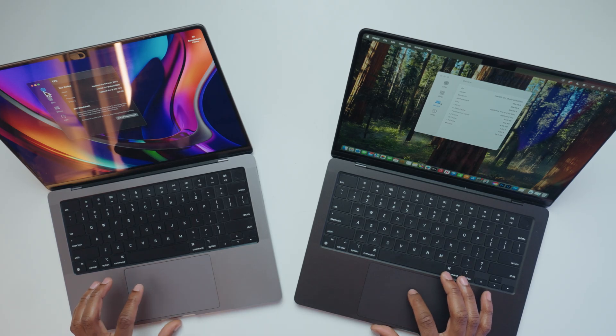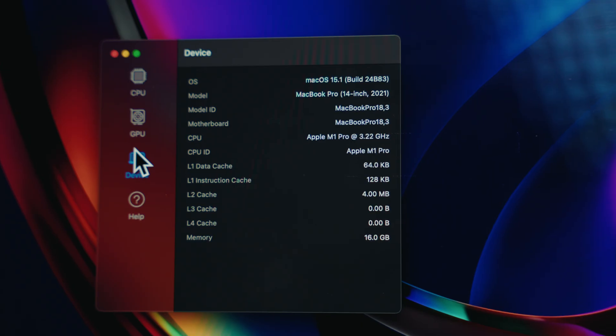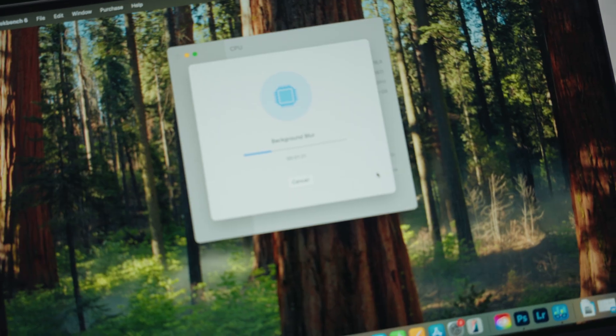Let's get serious and actually see how these upgrades translate to real performance. As you can see right here, both computers are lined up with Geekbench installed and ready to run CPU and GPU tests. Just to give you an insight, the OS for both of these is macOS Sequoia, and they both have one terabyte SSD drives. So let's run some tests.